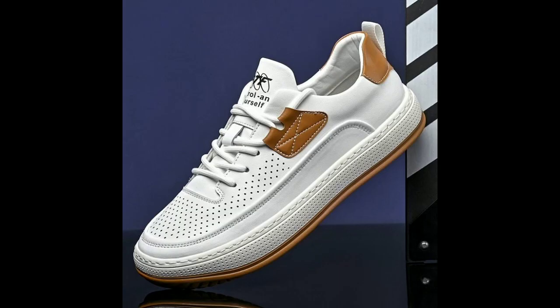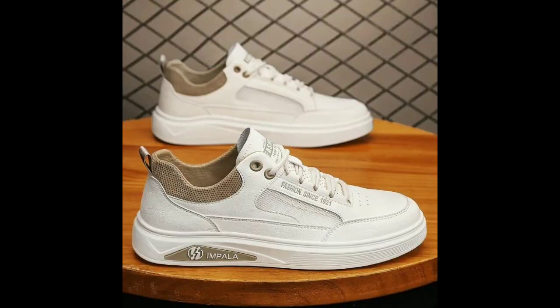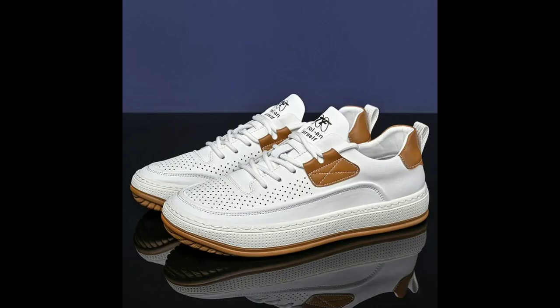The first step in finding a comfortable shoe for a man is to choose the right material. For a stylish and comfortable pair of shoes, opt for high-quality, breathable materials like leather, suede, or textile. These materials provide support and flexibility, ensuring that your feet stay comfortable throughout the day.